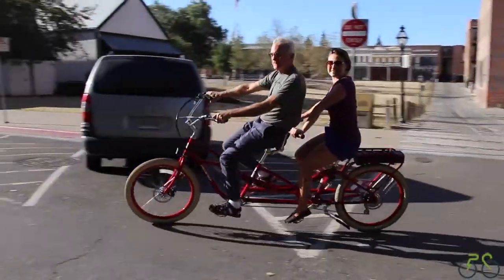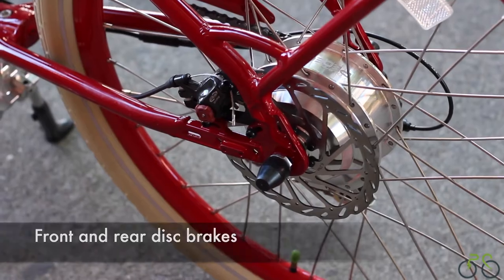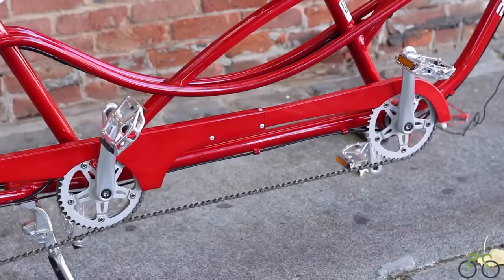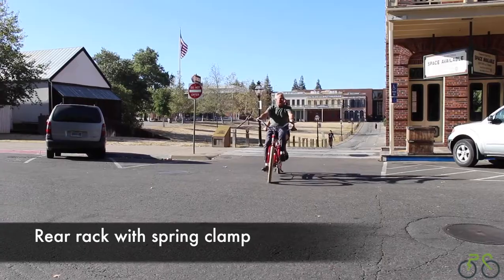Some of the other features that make it super fun and easy to ride are front and rear disc brakes for powerful and reliable braking, a double kickstand for easy loading and unloading, a chain guard to protect clothing, and a useful rear rack with a spring clamp for all your belongings.